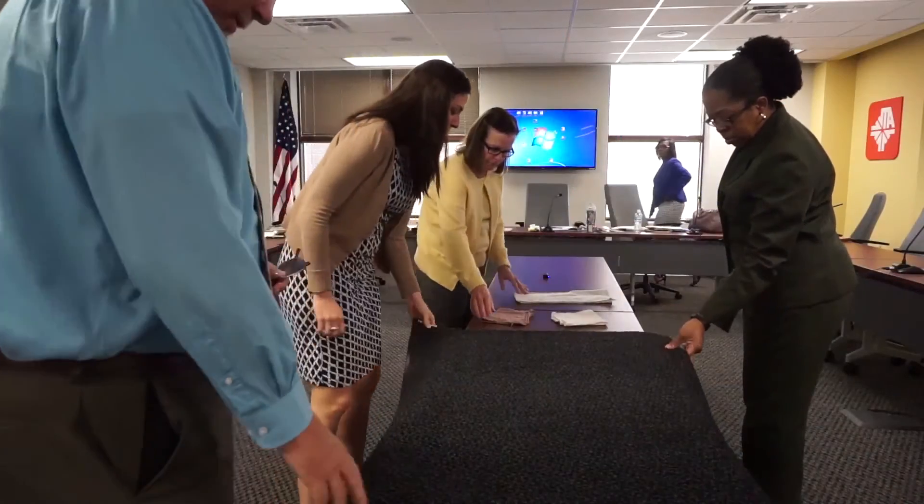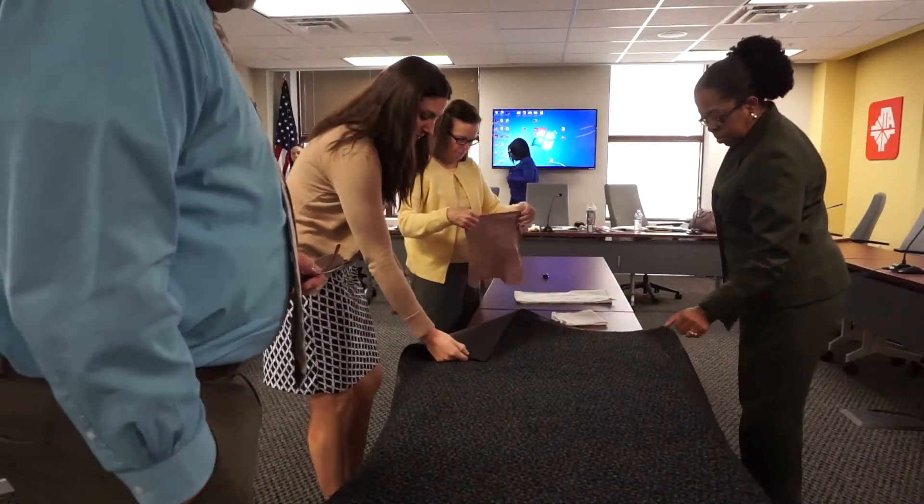Randy: Are all of the mats the same application for administrative offices versus our shop area? They both work well — it's the same mat. The only other mat we would have would be a full rubber mat, what would be called a scraper mat.